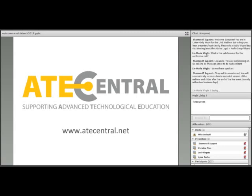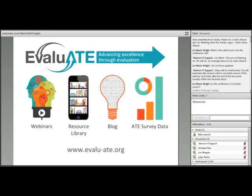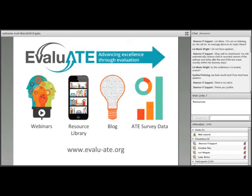Thanks very much, Christina. We appreciate the collaboration with CCTA over the years. We'd also like to thank ATE Central, the information hub for the National Science Foundation's ATE program, for making this webinar possible through their webinar hosting service. You can see more about ATE Central at ATEcentral.net. Evaluate is the evaluation support center for the National Science Foundation's Advanced Technological Education program. You can visit the Evaluate website to access their webinars, resource library, blog, and results from the annual survey of ATE projects.